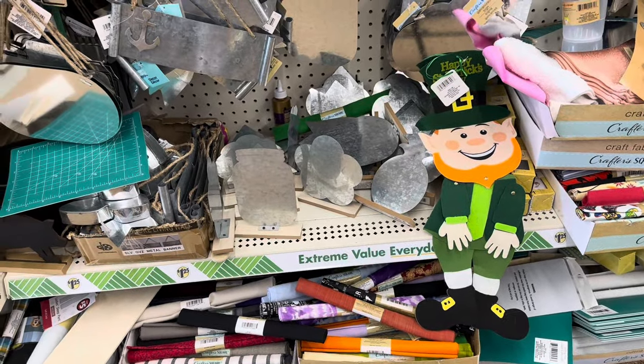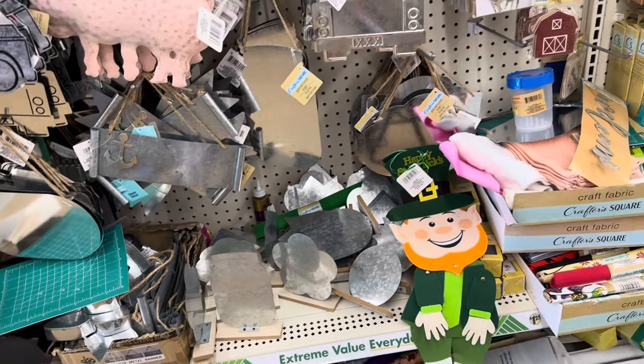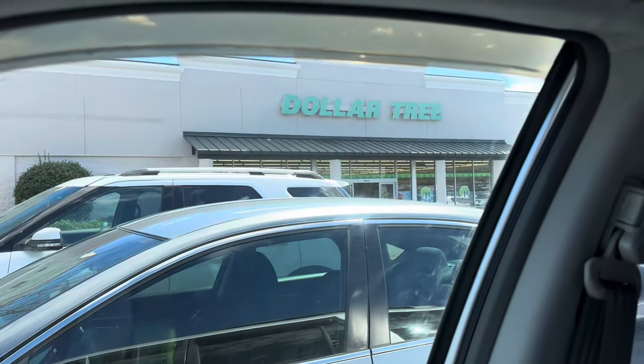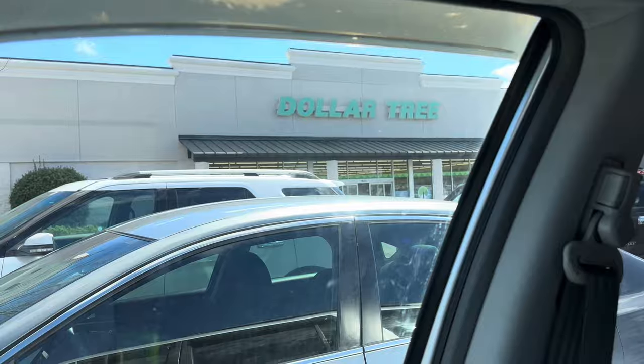I don't see any new fabrics here — I got lucky at the last place but I don't see anything new here. All right, let's see what else we can find. This is the last Dollar Tree, number three. Let's see if it's got anything good.